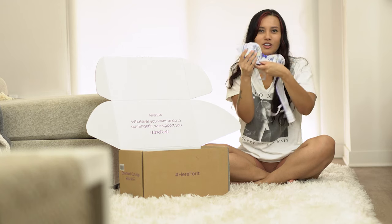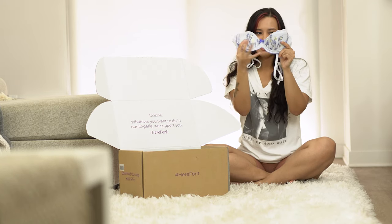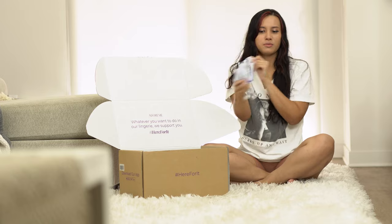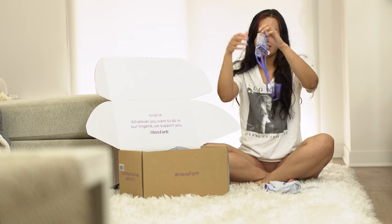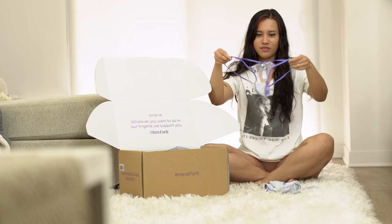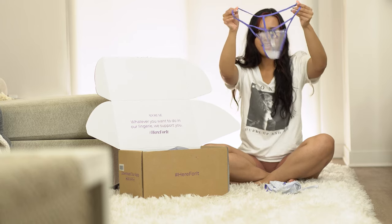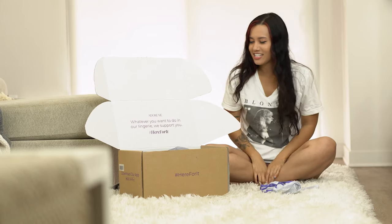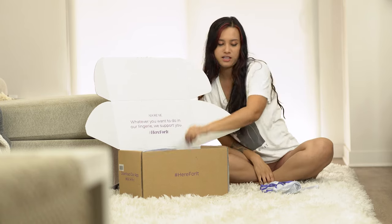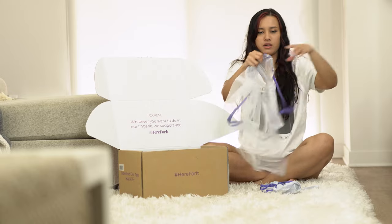There's a cute little bow and I don't know if you can see it, but it's a pretty lilac color. The matching bottoms are really cute as well — they have a double strap and it's very stringy. It's so cute and sexy.